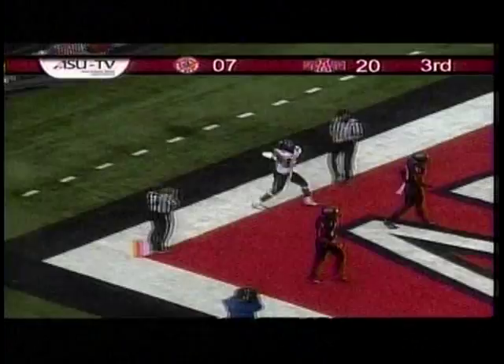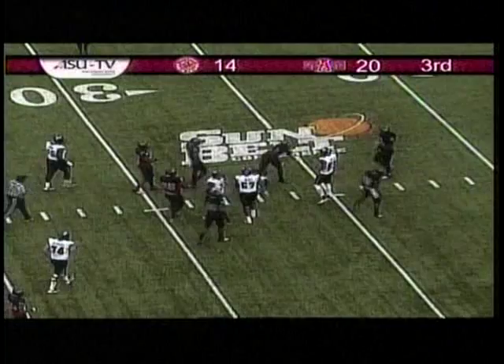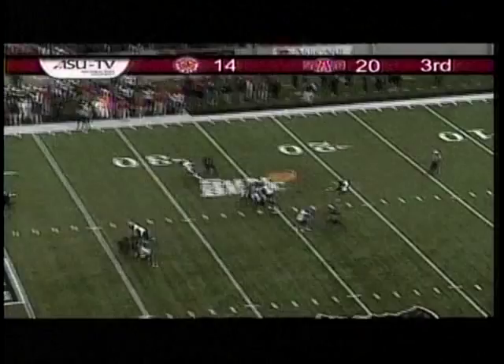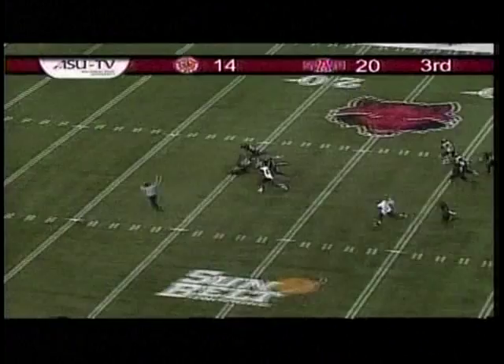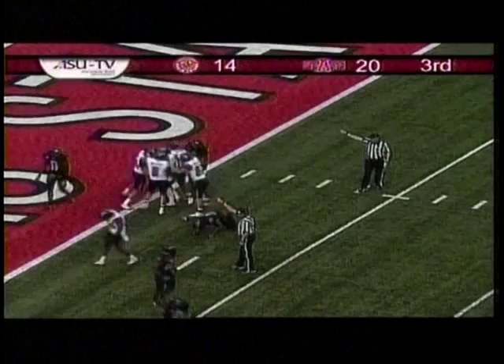Three receivers, two split left. Four down linemen for the Red Wolves, they bring five. Mason play action, off the handoff they give to Alonzo Harris. A-State leading by six still — 20-14. A beautiful punt. Frampton can't make the catch, the ball is loose inside the 10-yard line, still loose. The Cajuns appear to have it inside the five. Frampton fumbles the punt for the second time today — this time the Cajuns recover.